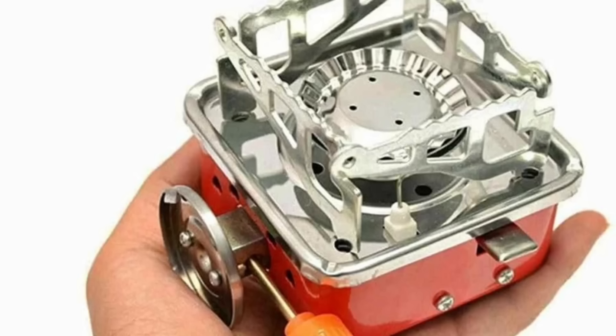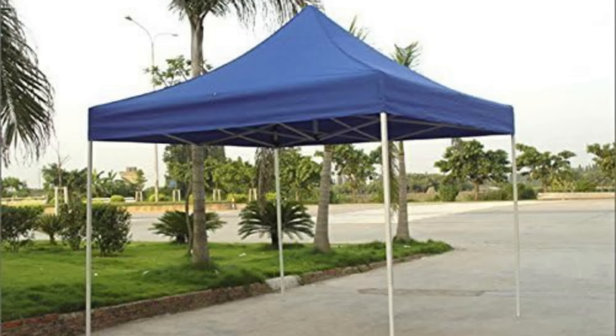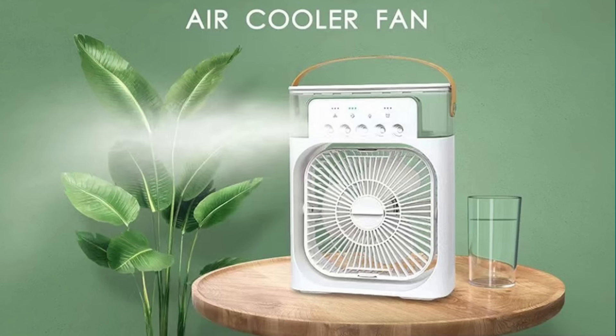Mini portable stop, foldable table set, one of the best aircraft that you can see in the future, tent house — 6x6 feet and 10x10 feet — with the portable food pump and the mini portable cooler fan.